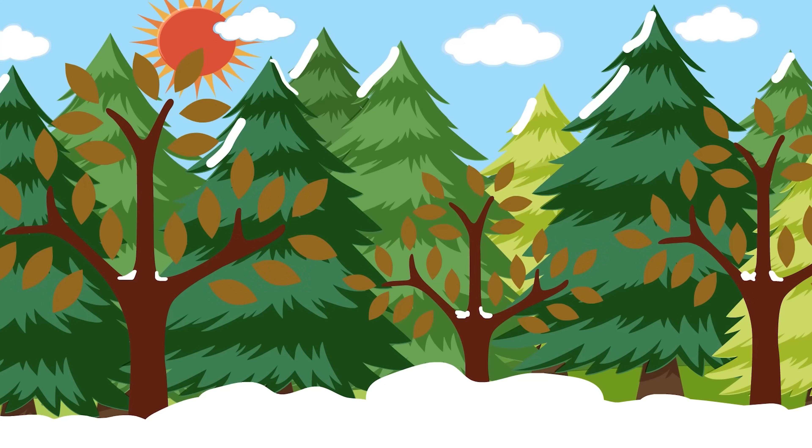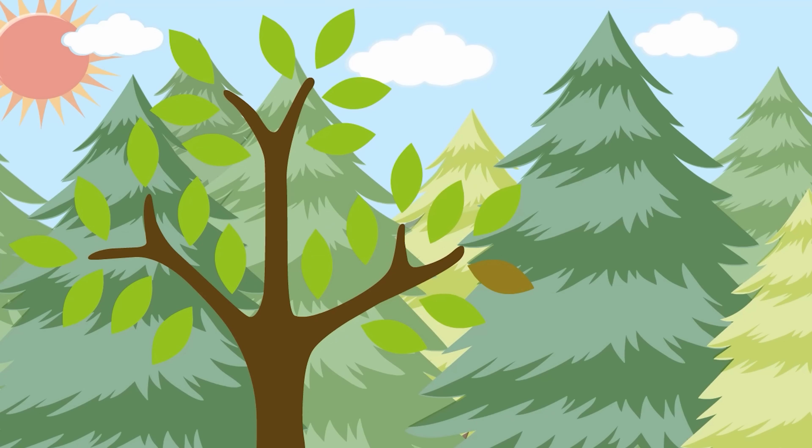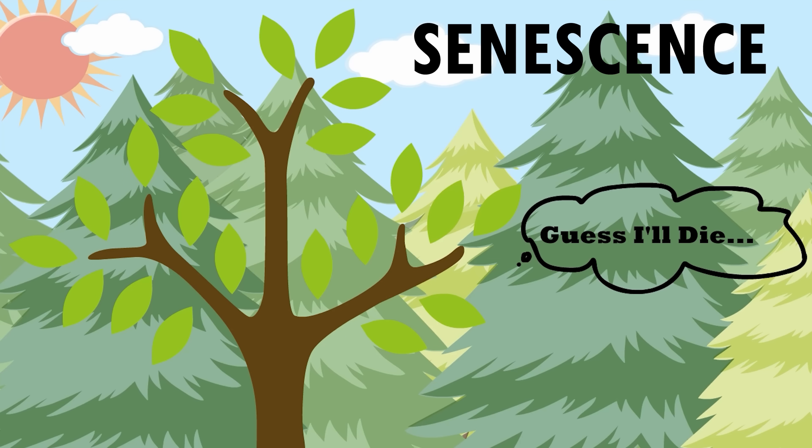As the days start getting a little bit colder, you'll notice that the leaves start to change on the trees. The reason this happens is because chlorophyll, which is a green molecule, begins to break down in the leaves. Now this is a type of programmed cell death, and it's called senescence. So when the leaves change color, it's called leaf senescence.